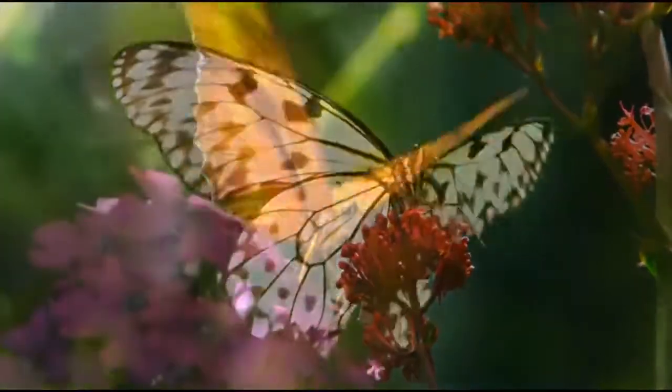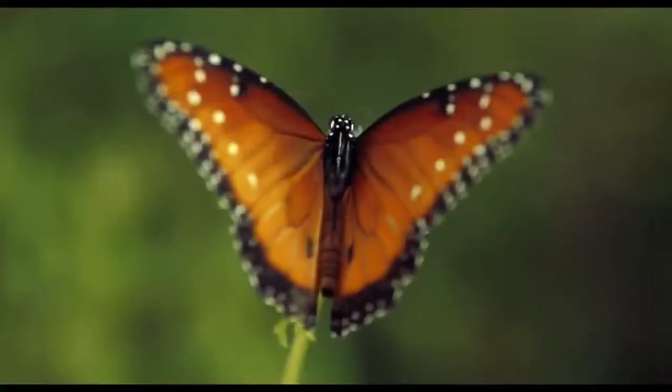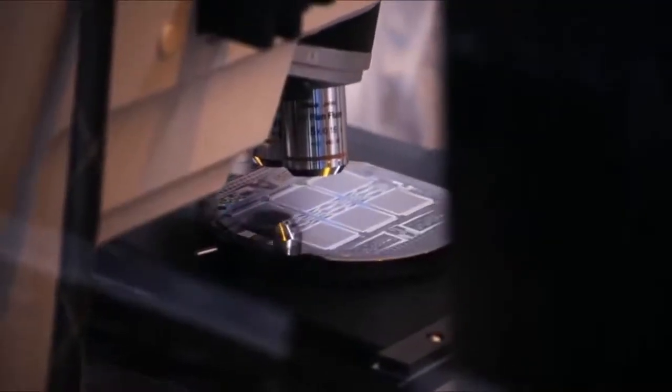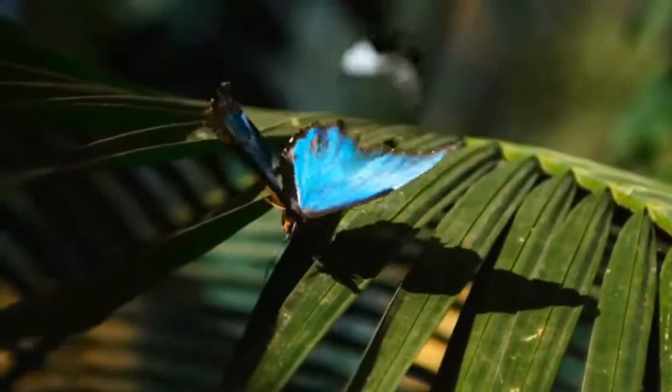Japanese scientists studied the ability of butterflies to change the color of their wings and developed surfaces similar to them. It is another amazing creation of nanotechnology. It is not simply a painted surface, but one which is capable of changing colors by manipulating the direction of light reflection.